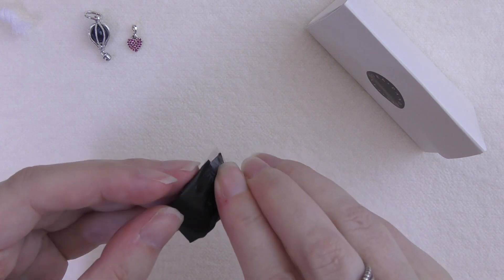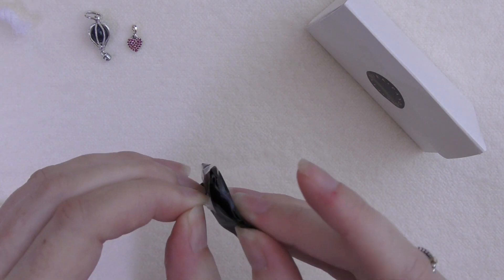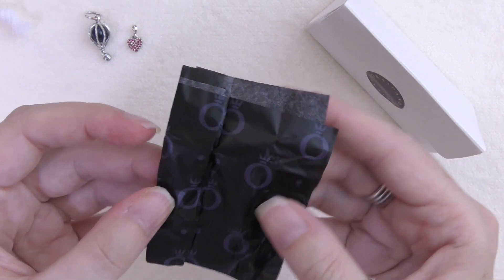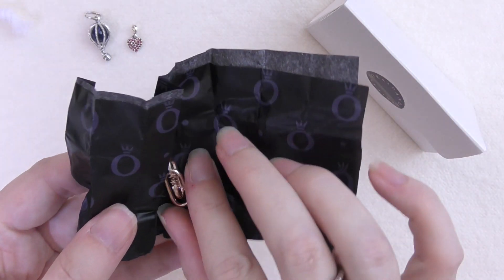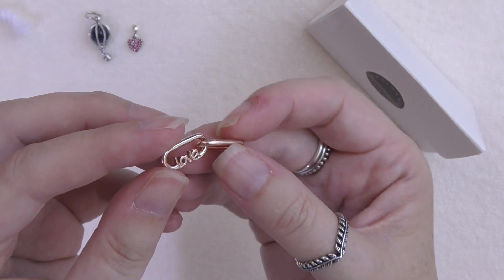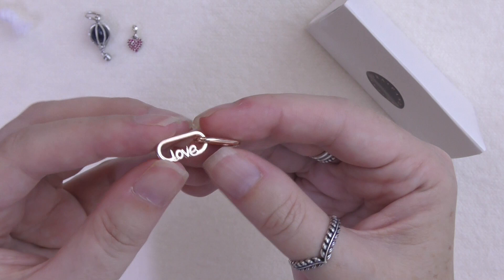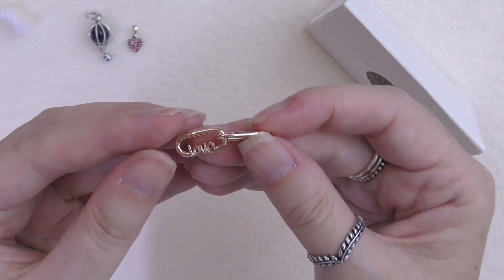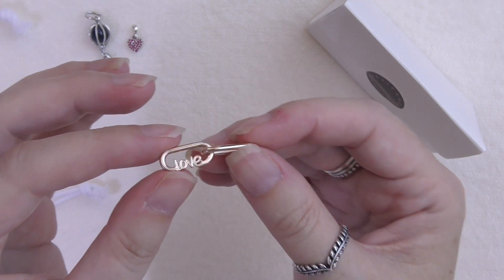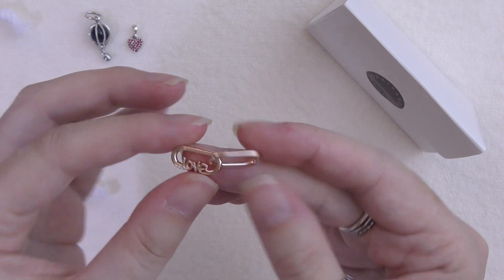What else do we have? As you can see I ended up getting the word 'love' in the Pandora Me rose - they're calling this 14 carat rose plated now rather than Pandora Rose. Really beautiful, so this is the 'love' and it's got the two links, which hopefully will fit perfectly where I want to put it. Really love this one.